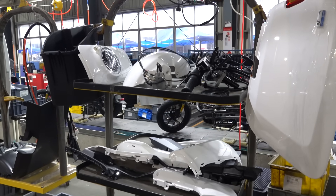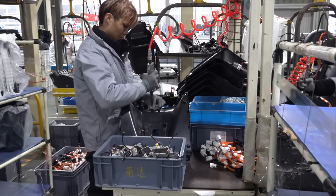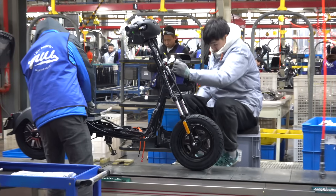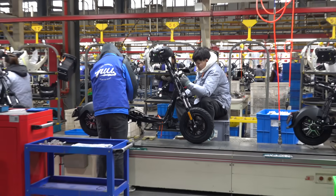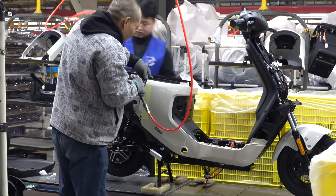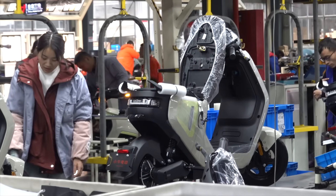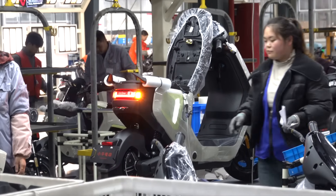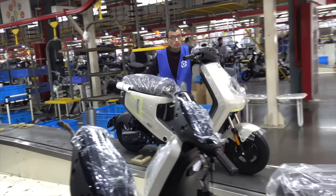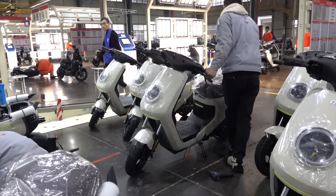Each assembly line produces a different scooter, but the process is largely the same — a bare frame moves down the line getting its electronics, batteries, motors, wiring, body panels, seat, and other components installed along the way. It only takes a few minutes for a scooter to traverse the line, and honestly, if you walk down it too quickly, you miss major steps. It's impressive how much is happening so quickly, but to make sure it all happens correctly, a series of quality inspections occurs on every vehicle as it leaves the line.